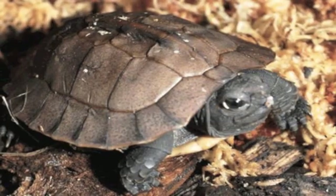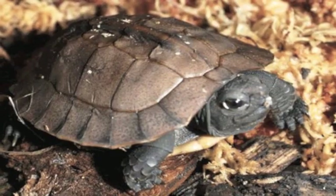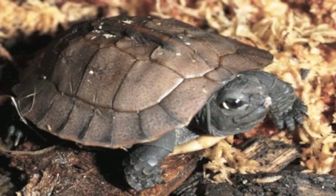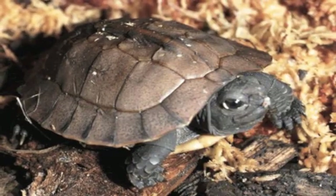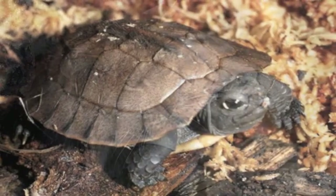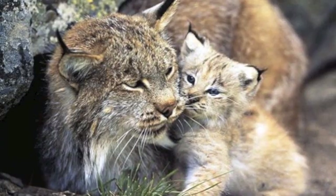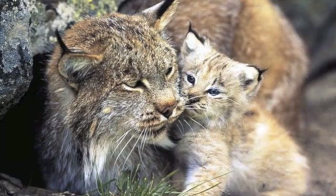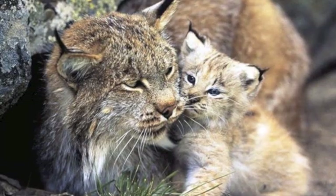Number 10: the Arakan forest turtle. This forest turtle is so rare that it can only be found in the Arakan Hills of western Myanmar. Many believed it went extinct in 1908 until it was rediscovered in 1994, although it's been determined that there are less than a hundred left in the wild. Number 9: the Iberian lynx. Found on the Iberian Peninsula in Spain and Portugal, the extinction of the Iberian lynx would actually be the first of all feline species in the modern world.